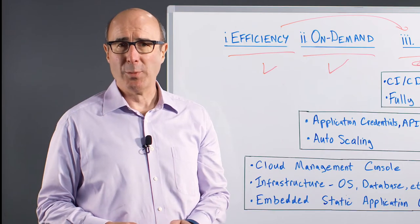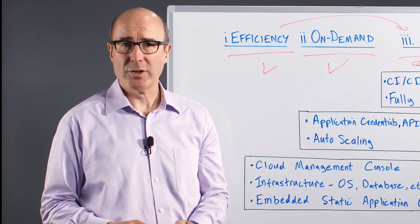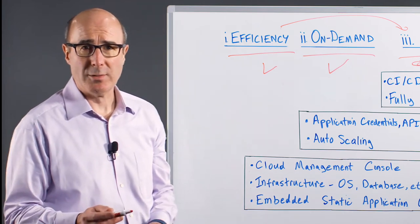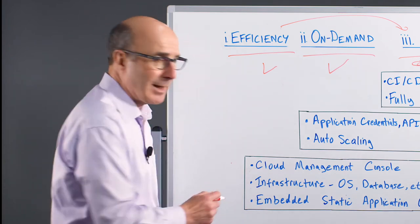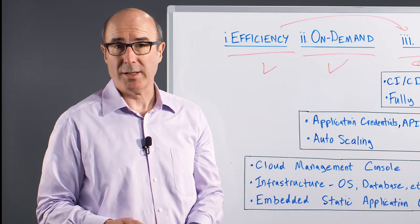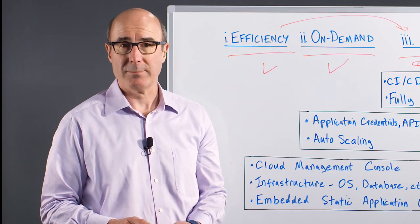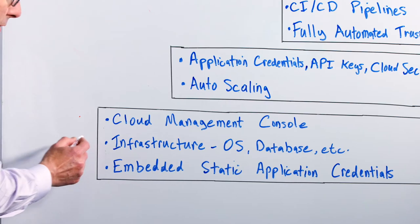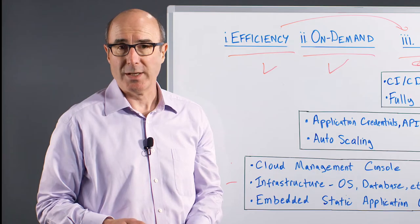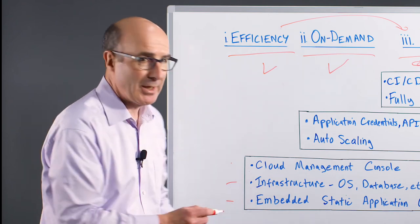As enterprises fully adopt cloud, their use of automation increases, and while overall security can improve, automation creates additional vulnerabilities to defend against. Across all these scenarios, organizations need to protect the cloud management console used by both humans and automated scripts. Unfortunately, the console is vulnerable to phishing attacks and is a common entry point for attackers. There are also credentials and privileges used to manage the enterprise's cloud-based infrastructure — the operating system, the database, and so on — as well as embedded static application credentials.